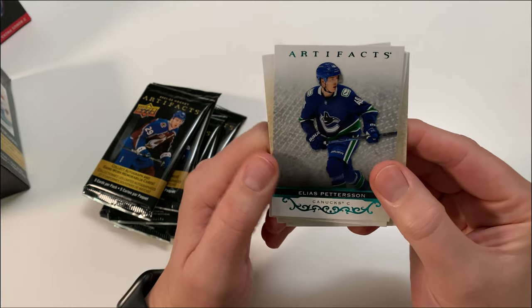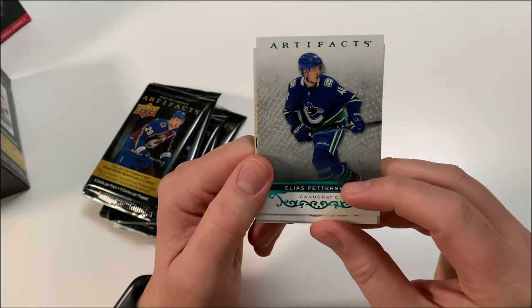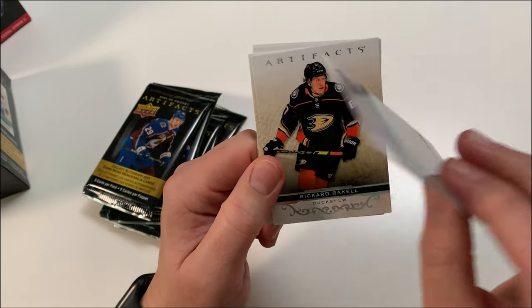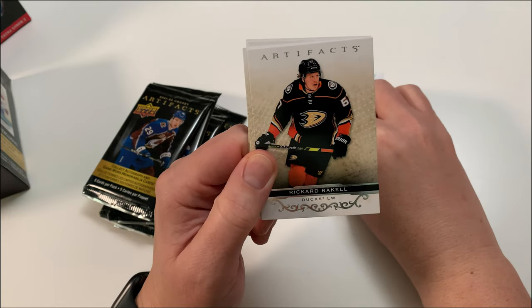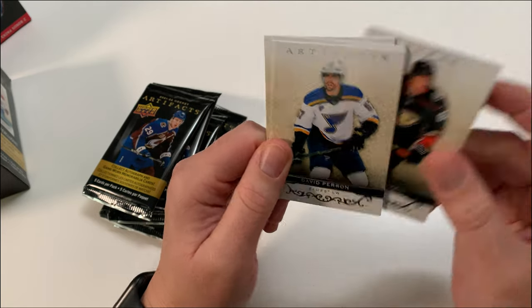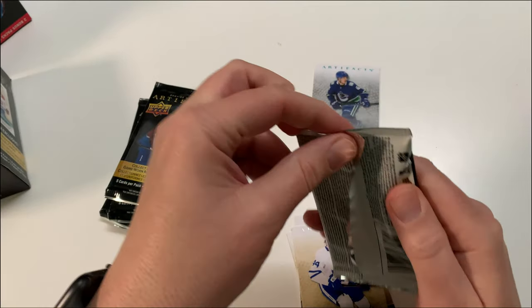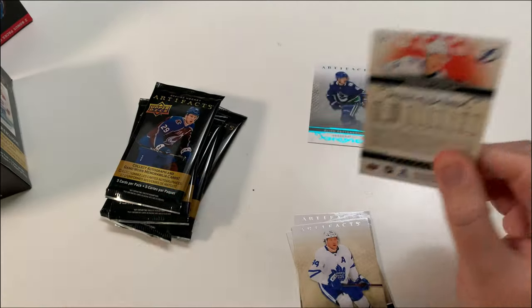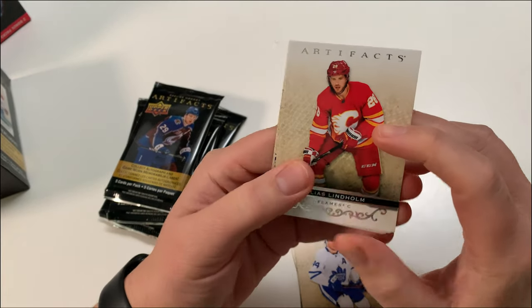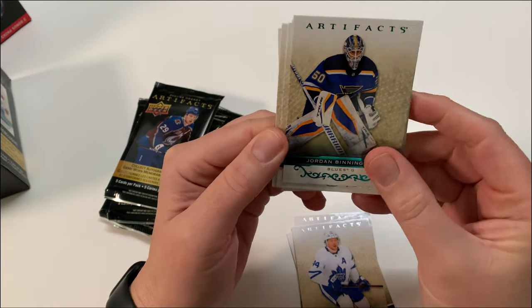We got an Elias Pettersson, and this is a blue parallel Artifact — that's a really nice card. I keep inserts and parallels. Also got a Rickard Rakell and David Perron. No rookie, but Pettersson is a great player. I think he's so underrated and he's kind of buried in Vancouver because they've been struggling so much lately.